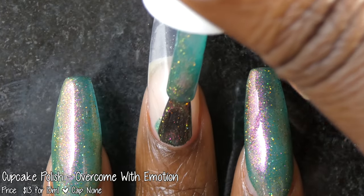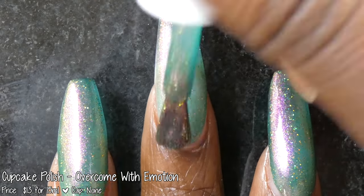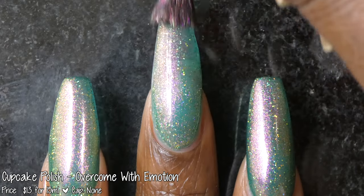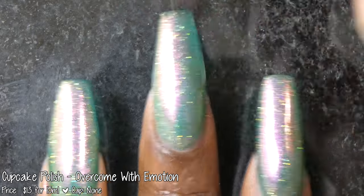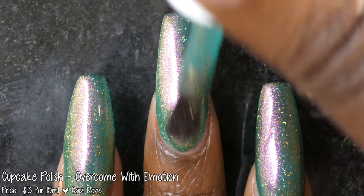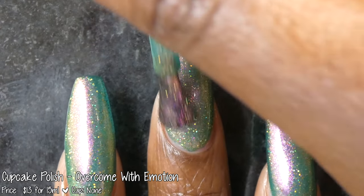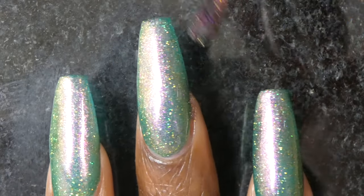Next up is Cupcake Polish with Overcome with Emotion. Inspired by Daria, it is described as a forest green packed with a red iridescent aurora shimmer and a scattering of silver holographic glitter. It's priced at $13 for 15ml and has no cap. It had a fantastic jelly-like formula — it started fairly sheer but built up nicely and applied evenly. The holographic glitters spread evenly without noticeable texture, and the shimmer is very strong. I was seeing a magenta to orange to gold color shift in person.